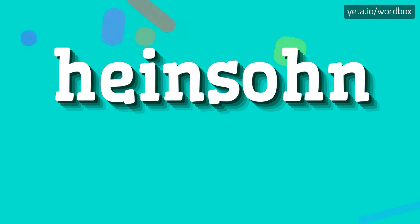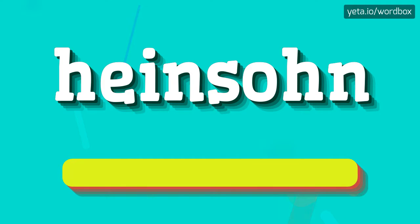Hi everyone. Welcome to my video. Right now I will show you how to pronounce this word. The pronunciation of this word sounds like: